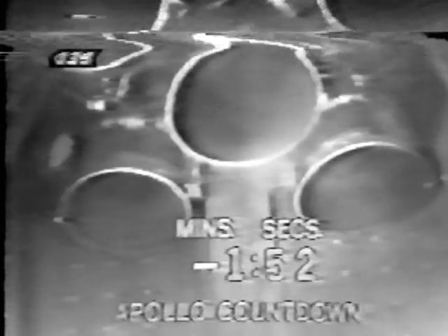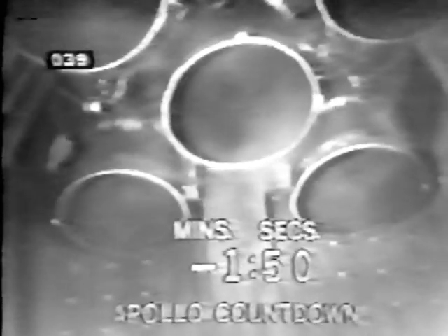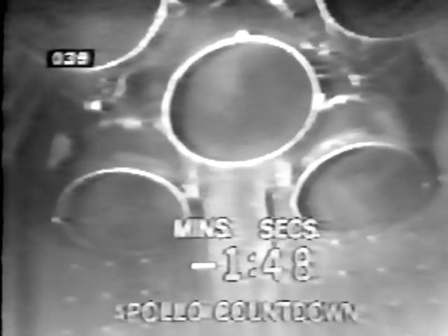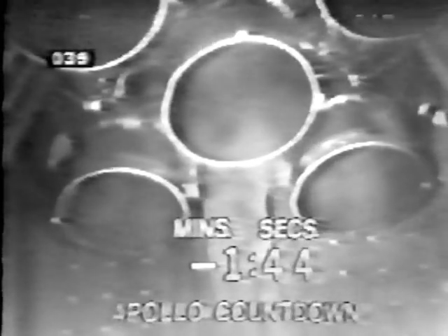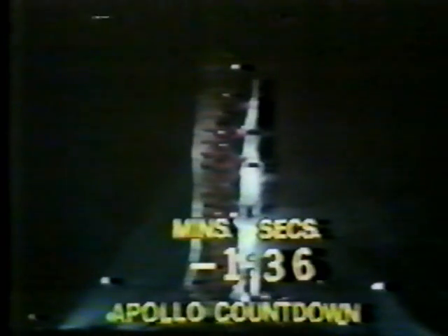Now approaching the two minute mark — T minus two minutes and counting, and the countdown continues to move along smoothly in the terminal countdown portion. The automatic sequencer has stopped the replenishing of the liquid oxygen and the liquid hydrogen. Standing by now — the second stage fuel tank pressurized, third stage fuel tank pressurized.